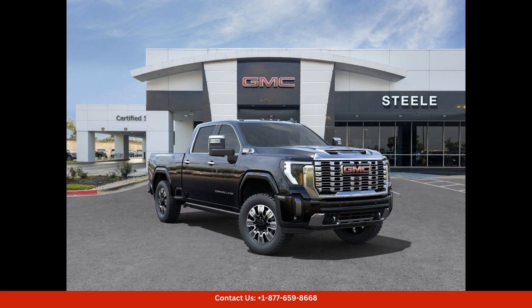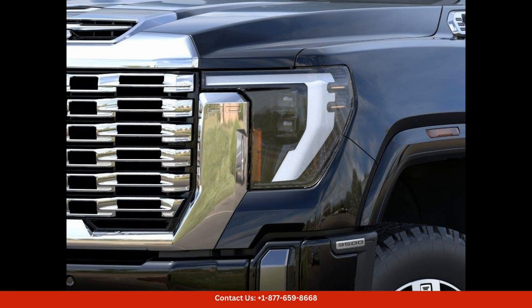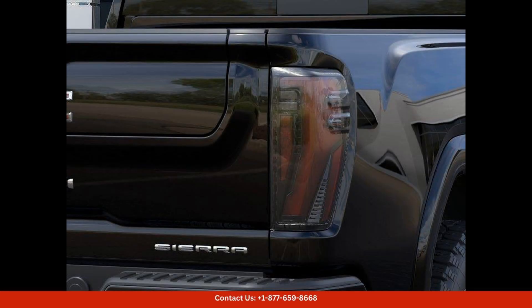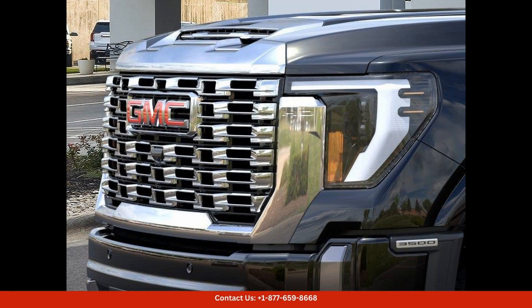The 2024 GMC Sierra 3500 HD Denali in Onyx Black is a stunning and powerful truck that is sure to turn heads on the roads of Round Rock, Texas. This heavy-duty truck boasts a sleek and stylish exterior with bold lines and a commanding presence.